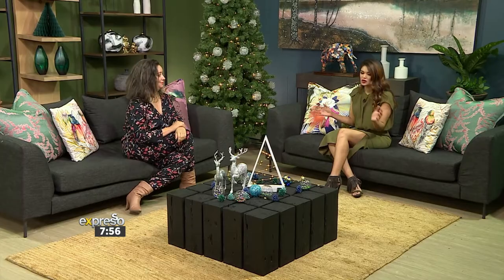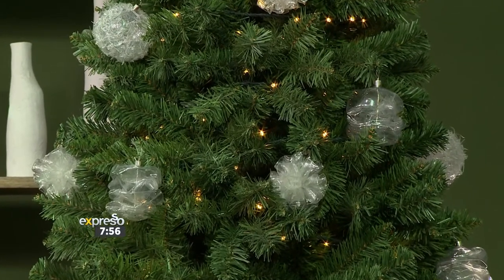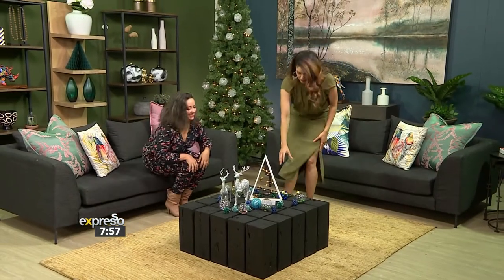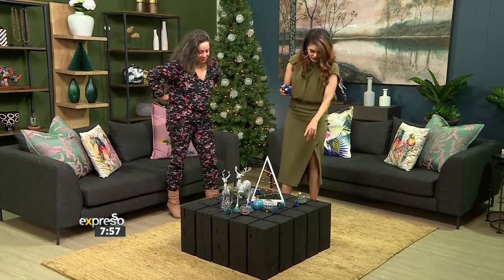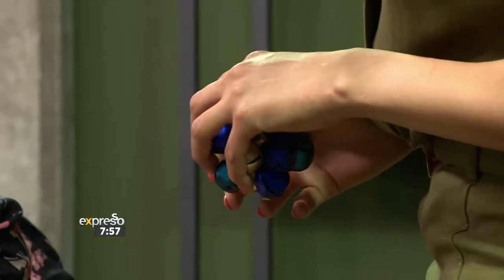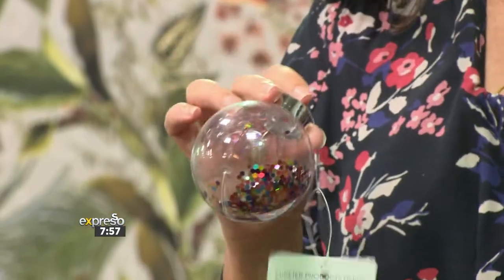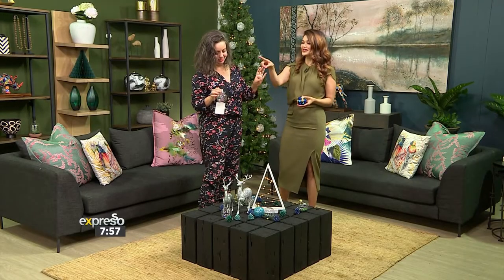I want to get into these baubles because look at these ones — they are little bells. I love the bells, they're all with confetti. These are like little baby snow globes, and there are loads of these in different colors. The bells I'm obsessed with, let's be honest.